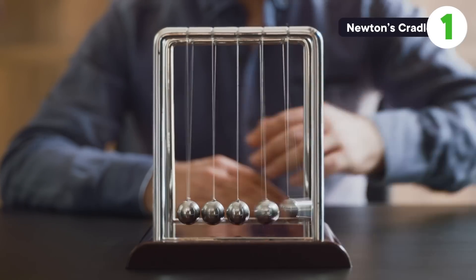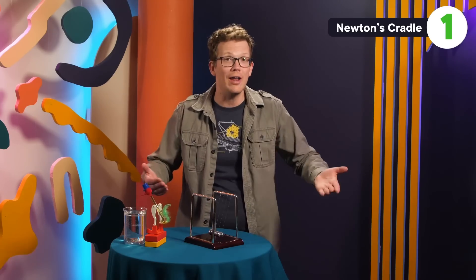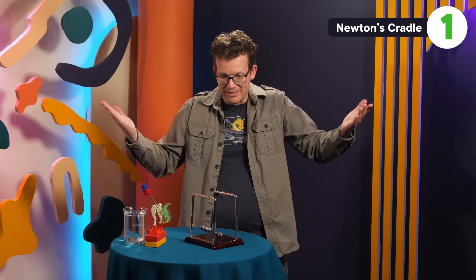Who doesn't love the steady metallic clacks of a Newton's cradle? It's so easy to play with — you just pick your choice of balls, lift them up, let them go, and let the physics take it from there. That's not what I would have expected to happen. Let's start out with just one ball.